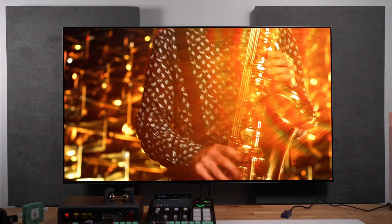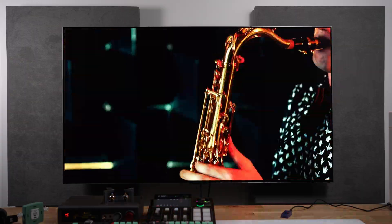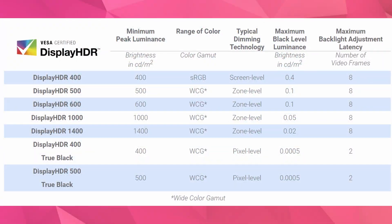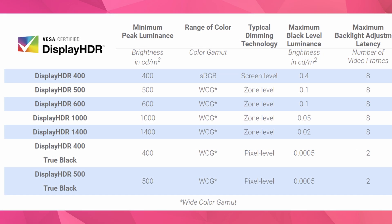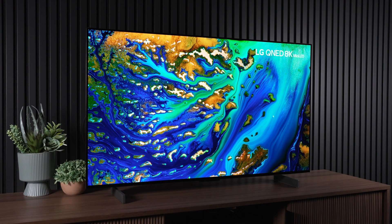HDR monitors and TVs also typically have stricter quality standards in general, and much higher contrast, as true HDR monitors are required to have a certain amount of dimming zones or just be OLED to achieve higher contrast levels and a much better picture overall.